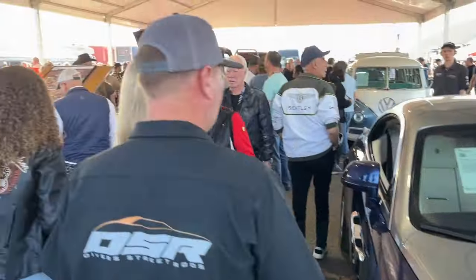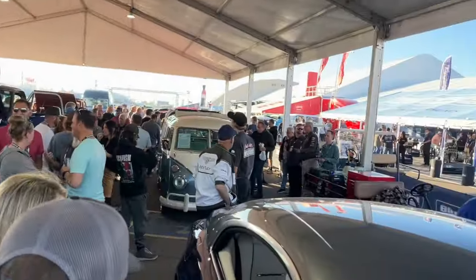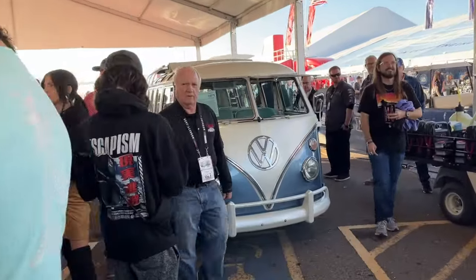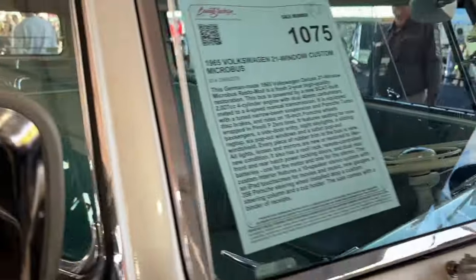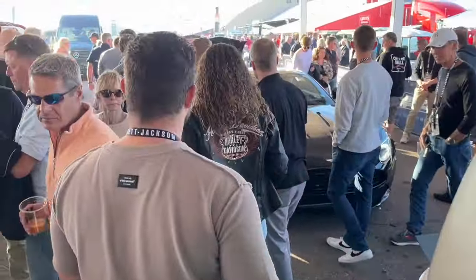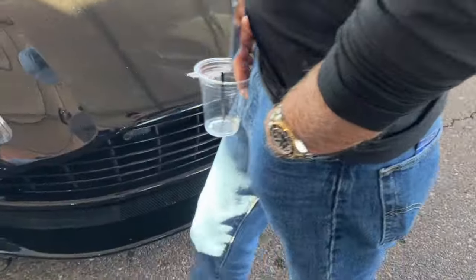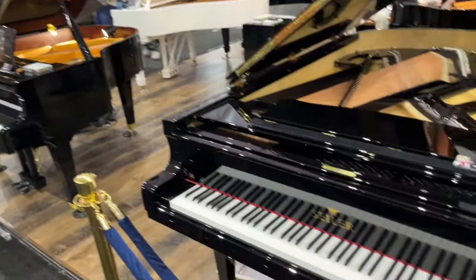I'm wandering around through the area where the cars are coming in for sale. This is a bidders-only area, but it's pretty fun to see the cars lined up and ready to roll. Beautiful microbus here — that one ended up selling for around $120,000. Lots of cool stuff: modern exotics, trucks, all sorts of things.